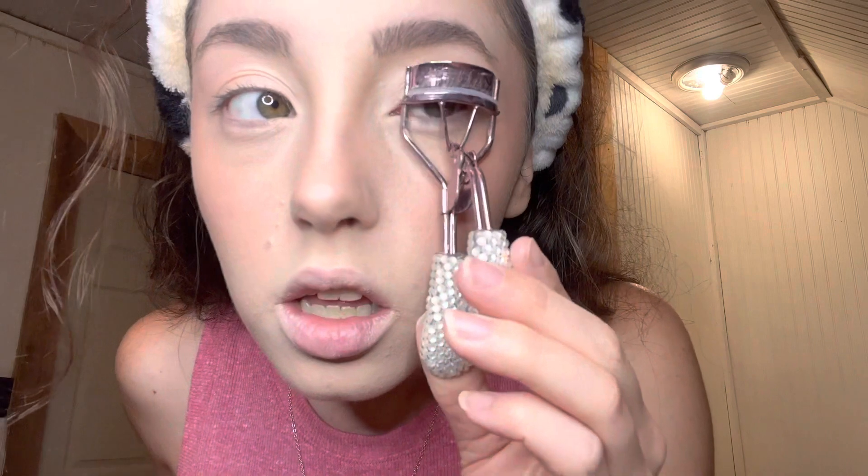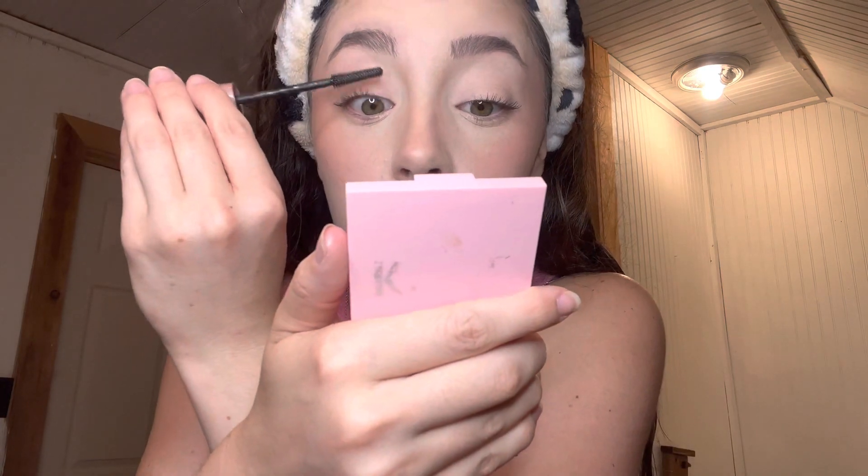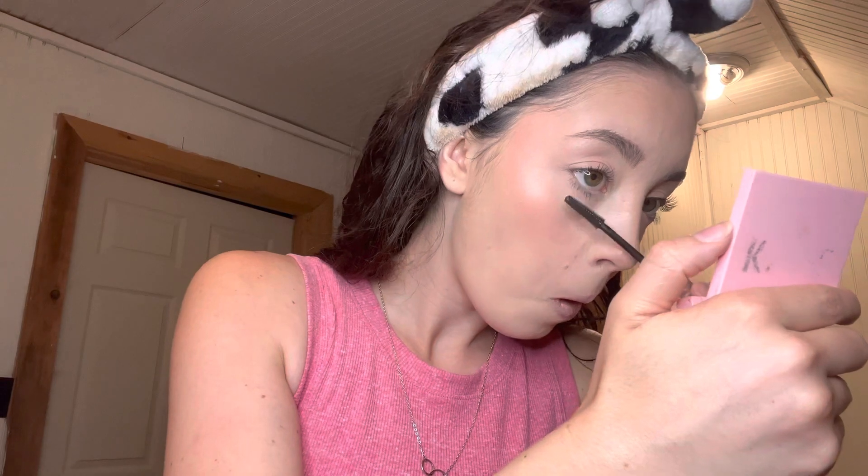Invest in a curler for instant lift. I use this Sky High mascara. My mom got this for me — I just use it as a highlighter, just glow with it. I use the Charlotte Tilbury Pillow Talk for lips.